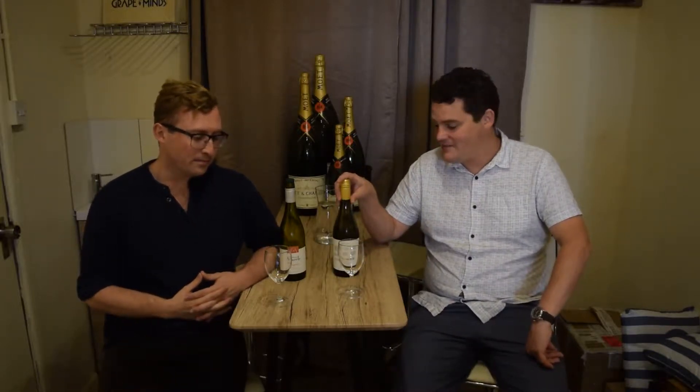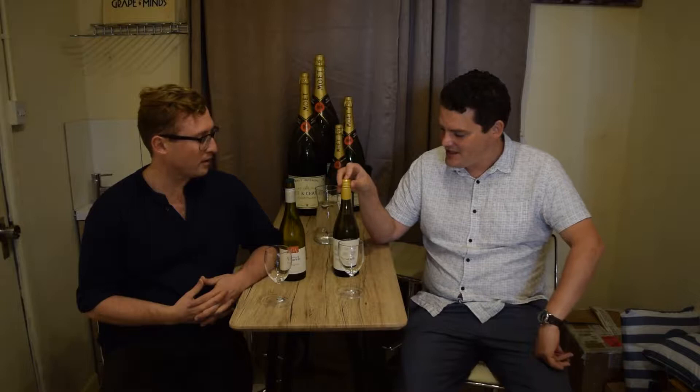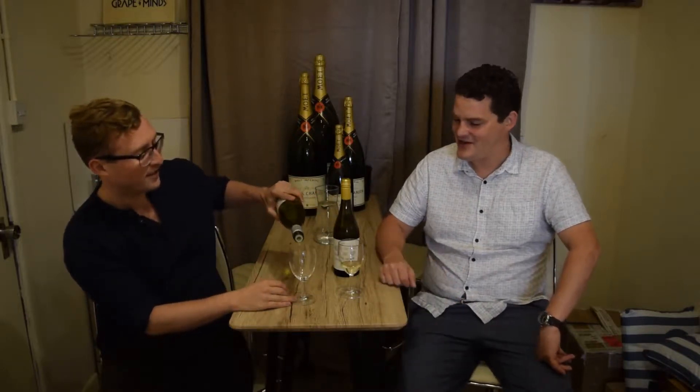Hello and welcome to the latest of our Grape Wines videos. Freddie and I are here to show you briefly through a couple of the white wines we've tasted in the last couple of days. I've got an Albariño that I showed off on BBC Radio Oxford yesterday, but before that Freddie's going to talk us through Viognier.